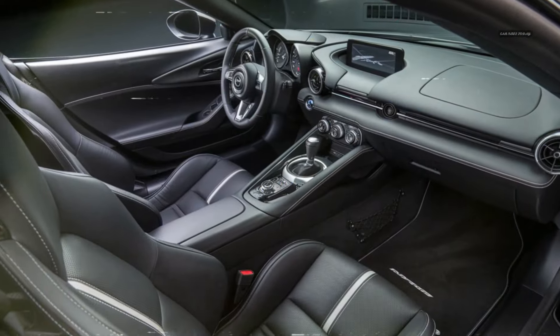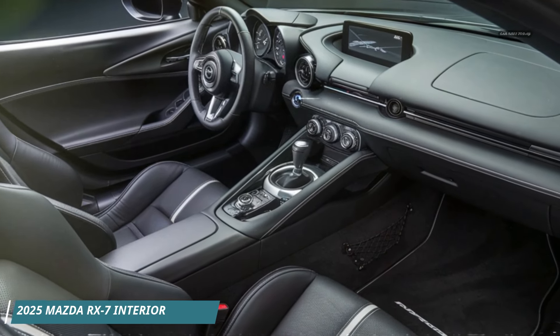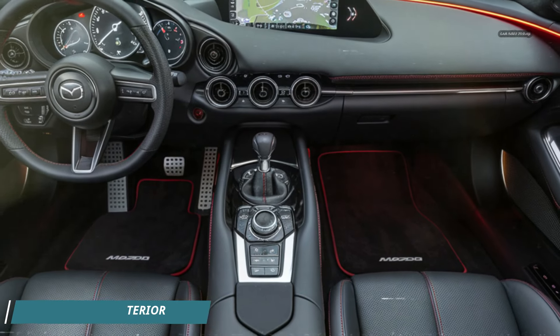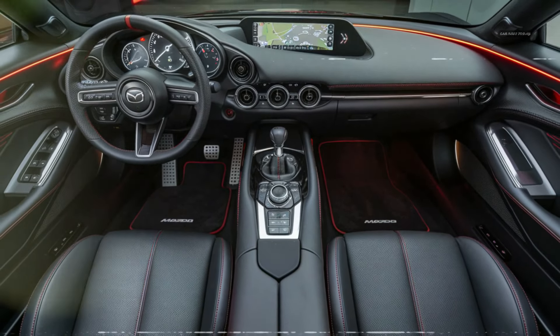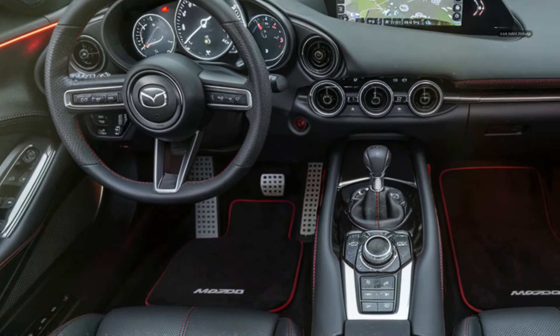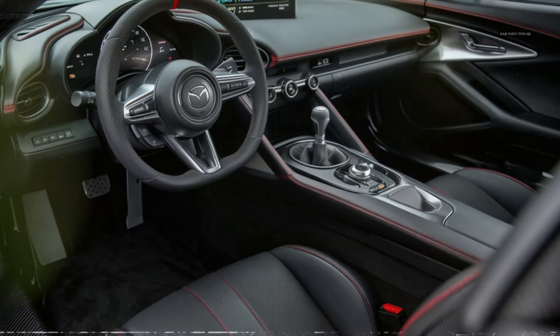Inside, the 2025 Mazda RX-7 is designed to be driver-focused, with an interior that blends traditional sports car cues with modern technology. The cockpit is minimalist, with a low-slung dashboard that enhances the feeling of openness and focus. High-quality materials such as Alcantara, leather, and carbon fiber are used throughout the cabin, creating an environment that feels both luxurious and purposeful.